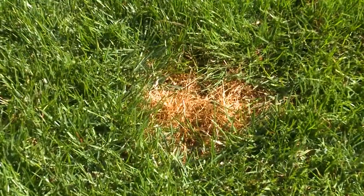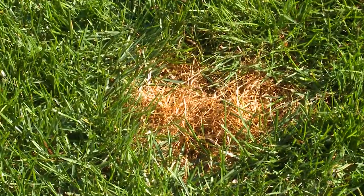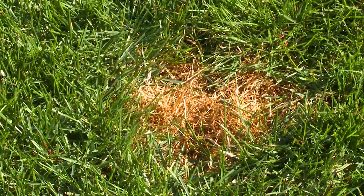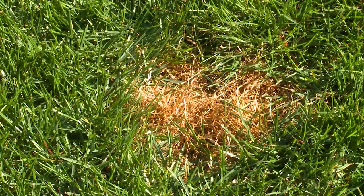If you're a homeowner who takes great pride in your lawn, you probably find it frustrating when brown or yellow patches begin to appear seemingly out of nowhere. If you fertilize and water your grass regularly, yet still notice turf discoloration, your lawn may be suffering from one of several common turfgrass diseases.